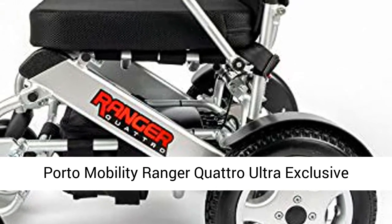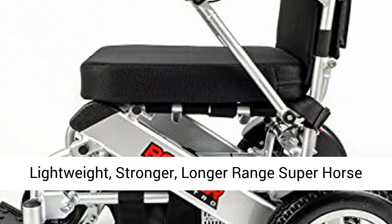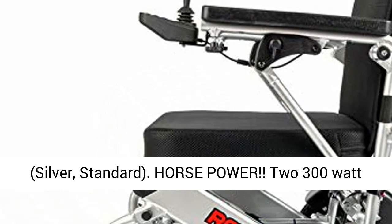Fordo Mobility Ranger Quattro Ultra Exclusive Lightweight Foldable Electric Wheelchair. Lightweight, stronger, longer range, super horsepower, dual motorized folding power wheelchair. Silver. Standard.